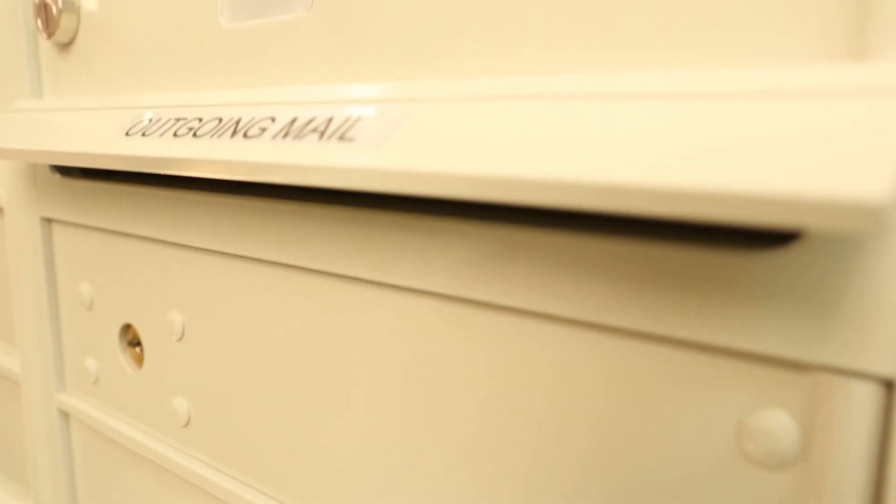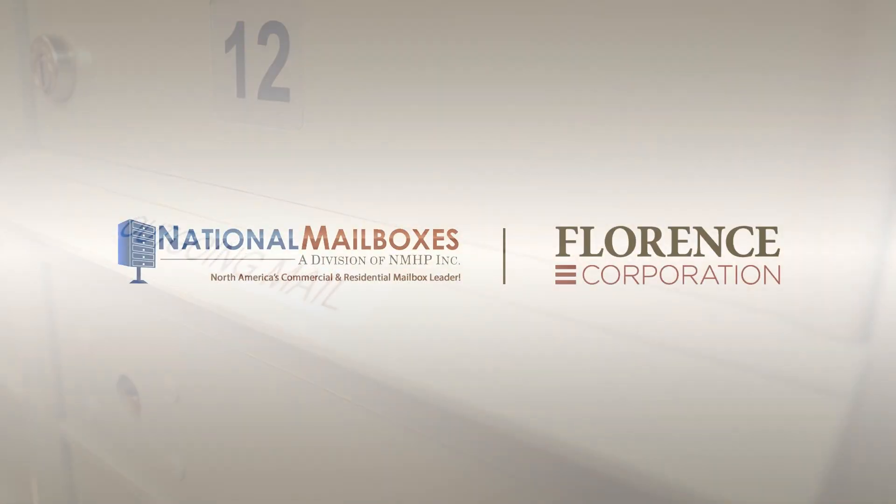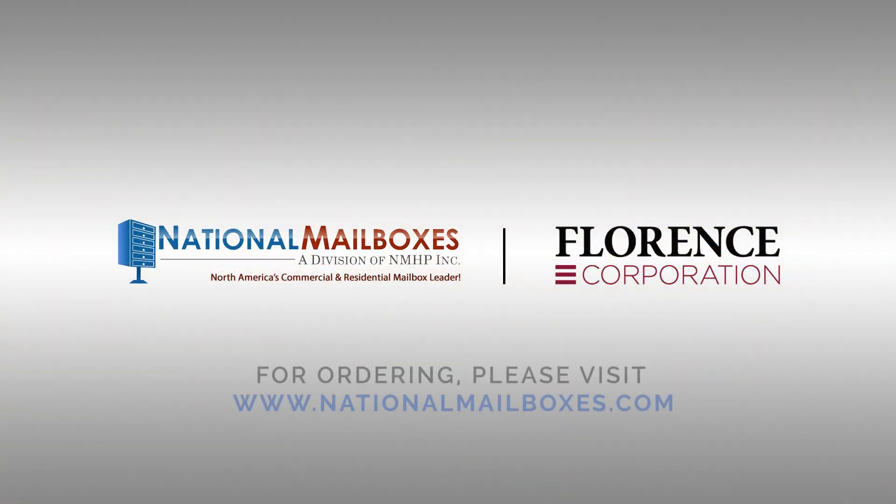Outgoing mail is one of the many features of a Florence CBU. To learn more about this feature or the many other features, visit our website, FlorenceMailboxes.com. I'll see you next time.